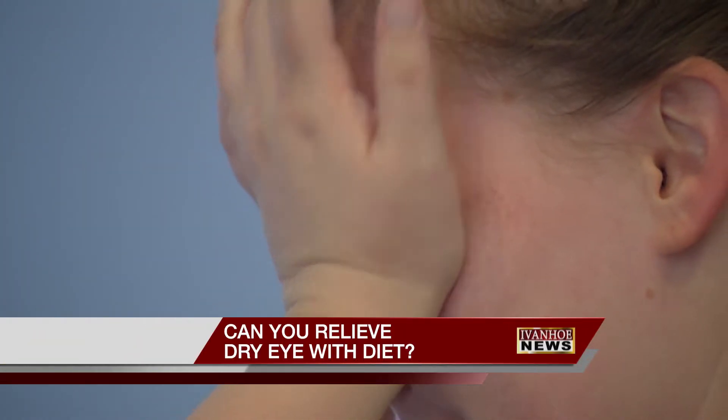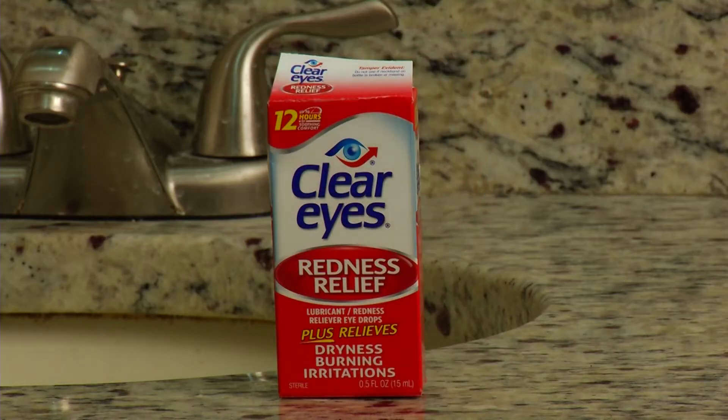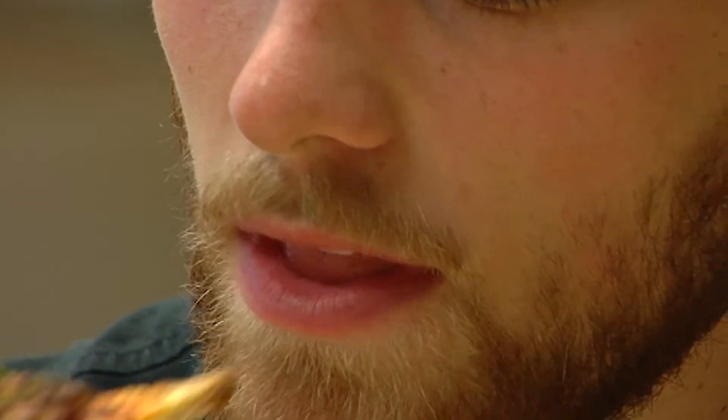If your eyes are constantly irritated, itchy, red or painful, you might have dry eye syndrome. Eye drops are one treatment option, but what you eat could also help or hurt your eyes. There is definitely a correlation between a bad inflammatory diet and worsening of the dry eye.